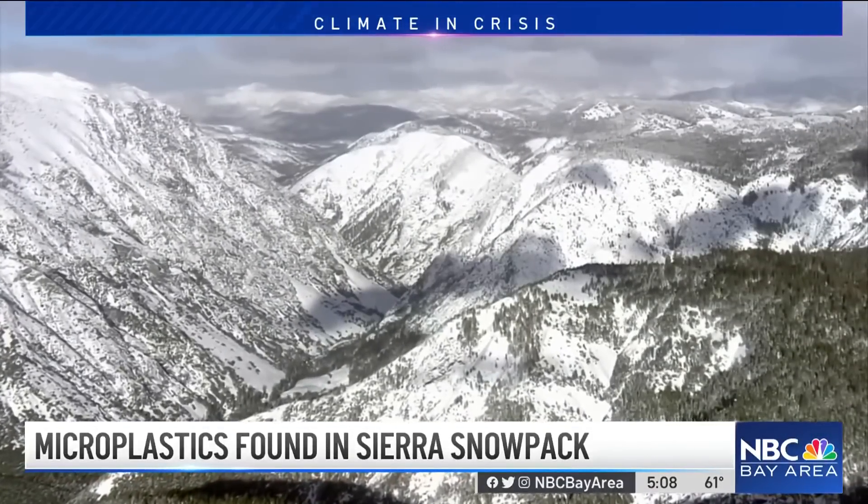The reason why we want to study the snow is because snow is an excellent recorder of what's going on in the atmosphere. And so we really want to know if these pollutants are present in the atmosphere and then making their way into our snowpack.